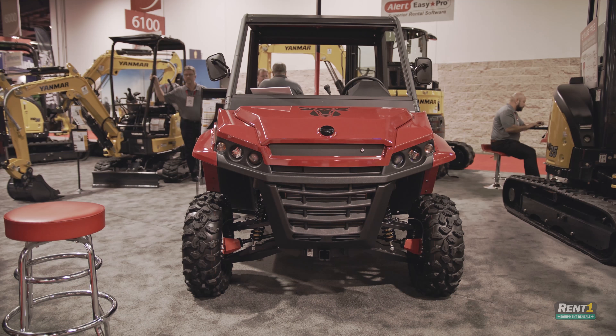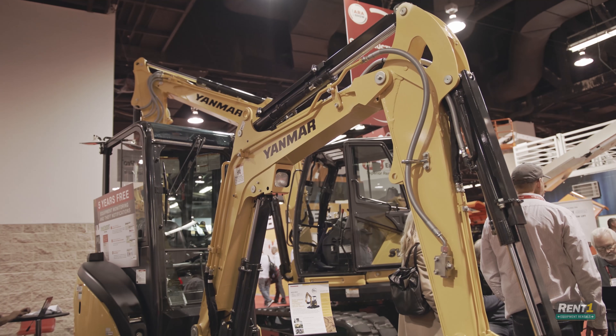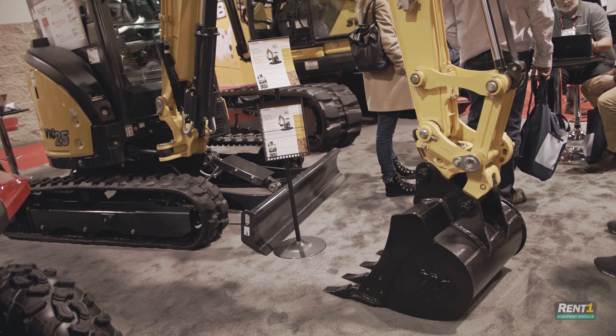Any final thoughts on the ARA show? I personally am trying to accomplish expanding our attachments range, making a lot more offerings from Yanmar for attachments. I look at a lot of the suppliers and vendors here with their equipment and we'll be talking later. The traffic through our booth is pretty exciting. The visibility of the Yanmar product is great — a lot of people haven't heard of Yanmar, but once they sit in the seats and run these machines, they're sold.